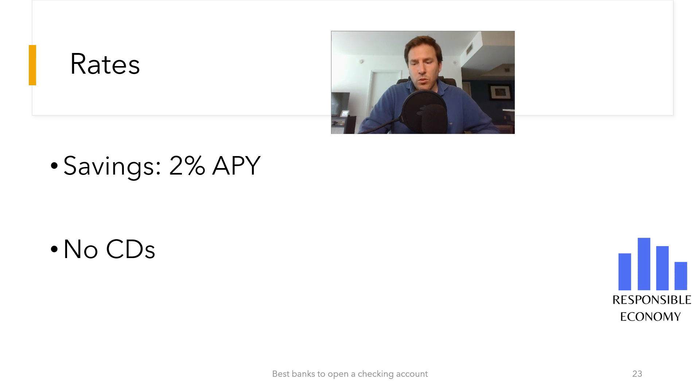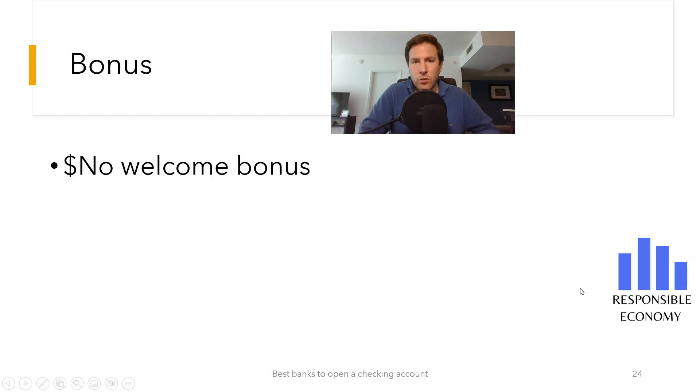Chime does not offer any welcome bonus when opening a checking account. Both above and in the description, you have a very complete video with the best checking accounts that you can open in the United States. Let's carry on with the options for taking money out with Chime.